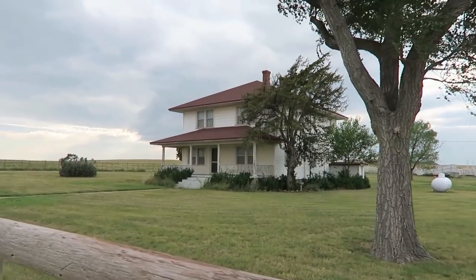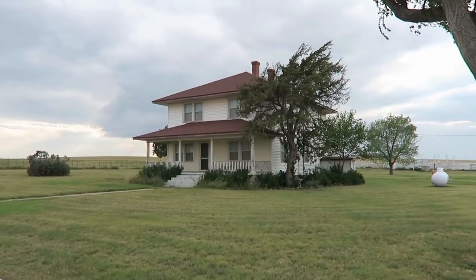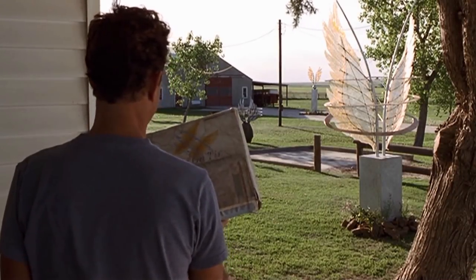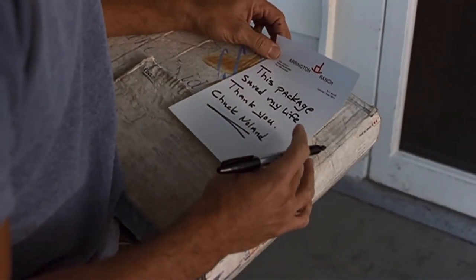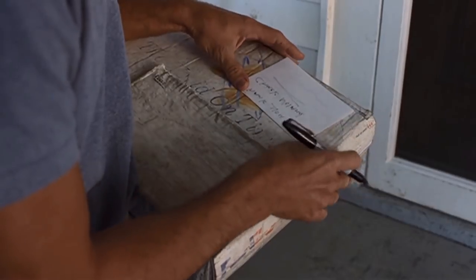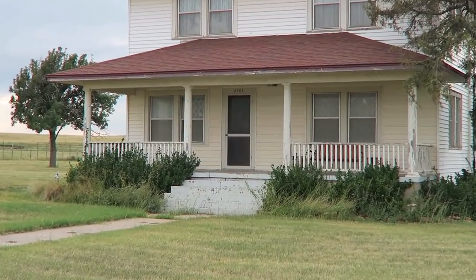Tom Hanks at the end goes up to the house, knocking on the door and yelling 'FedEx.' He writes how the package saved his life and puts it in the door — right there.